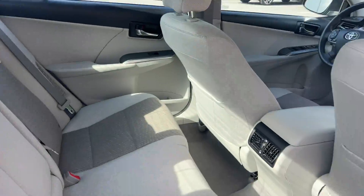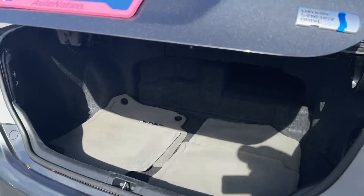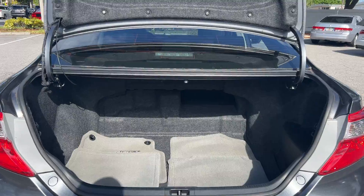Let's just look at the rear seat. Aluminum wheels. Backup camera. Large trunk.